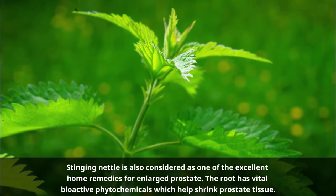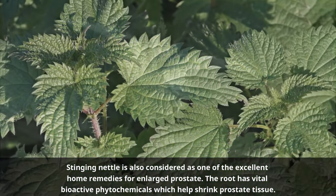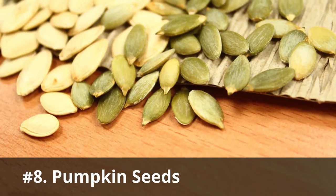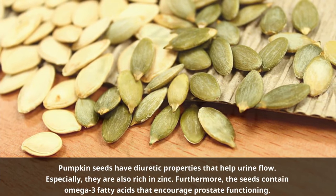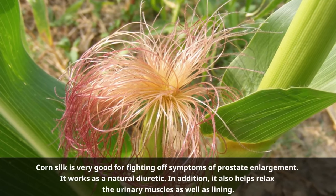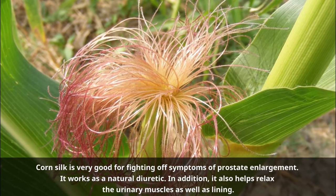Number seven: Stinging nettle. Stinging nettle is also considered one of the excellent home remedies for enlarged prostate. The root has vital bioactive phytochemicals which help shrink prostate tissue. Number eight: Pumpkin seeds. Pumpkin seeds have diuretic properties that help urine flow. They are also rich in zinc, and the seeds contain omega-3 fatty acids that encourage prostate functioning. Number nine: Corn silk. Corn silk is very good for fighting off symptoms of prostate enlargement.